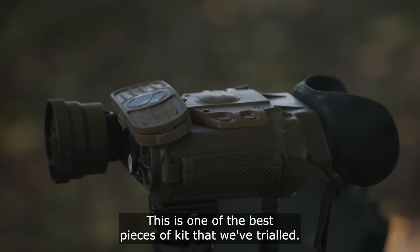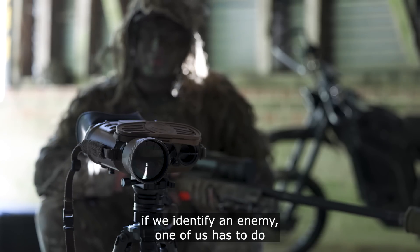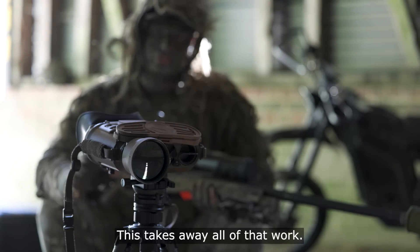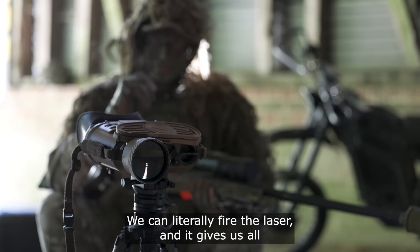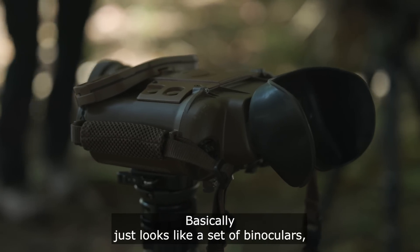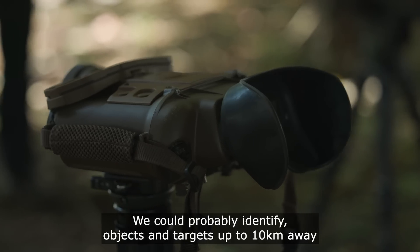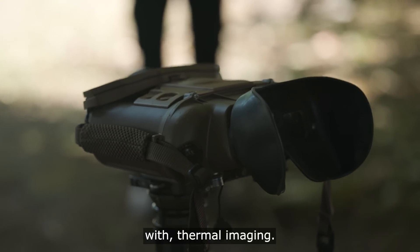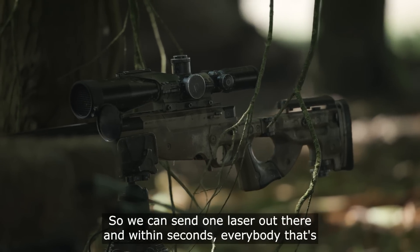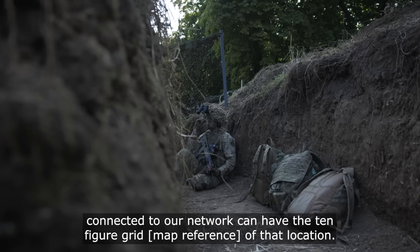This is one of the best pieces of kit that we've trialed. My role in the patrol's platoon is as a sniper — if we identify an enemy, one of us has to do calculations to get the round to land there. This takes away all of that work. We can literally fire the laser and it gives us all the data corrections that we need instantly. Basically it just looks like a set of binoculars but it's far more powerful than that. We could probably identify objects and targets up to 10 kilometres away with thermal imaging. The communication aspect is one of its strongest features — we can send one laser out there and within seconds everybody connected to our network can have the ten-figure grid of that location.